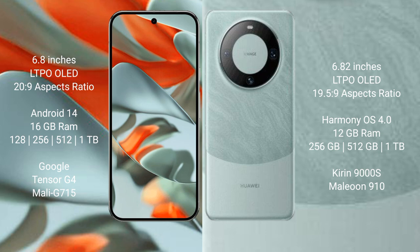Google Pixel 9 Pro XL comes with 16GB RAM and 128GB, 256GB, 512GB, or 1TB internal storage options. Huawei Mate 60 Pro comes with 12GB RAM and 256GB, 512GB, or 1TB internal storage options.